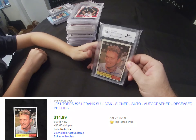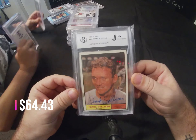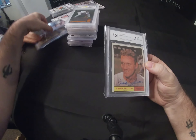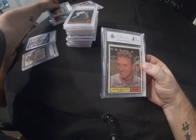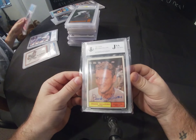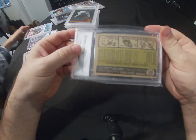Next is an interesting one — it's not actually graded, it's just in a case and says it's an authentic card. It's a 1961 Frank Sullivan done by Beckett and JSA. Beckett and JSA are a joint company. It doesn't give a grading, it just says who it is — Frank Sullivan — and it says it's an authentic autograph. So that's really cool — it's an autographed card.